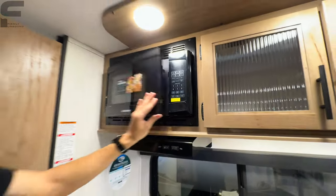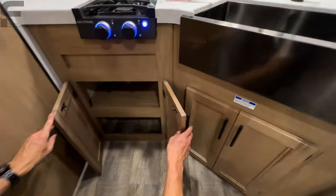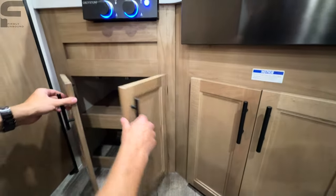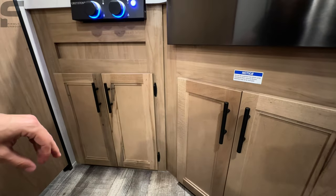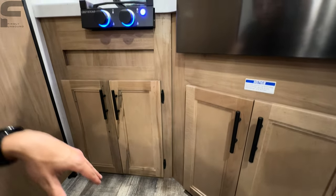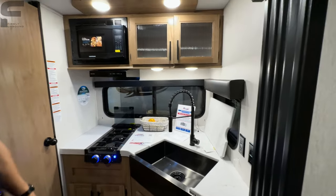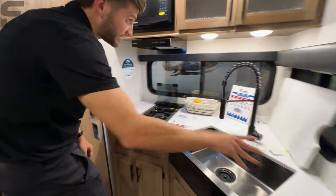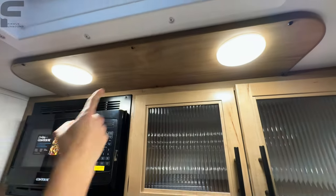Another thing this one does not have is an oven — they opted not to include an oven so you have more storage space. A lot of people don't always use an oven in an RV in this class; we've hardly ever used our oven in our fifth wheel. Do you need to see an oven in an RV you would consider purchasing, or can you live without one? You have two outlets in the kitchen, two lights up here, plus more lights up top. And two big windows for even more natural light.